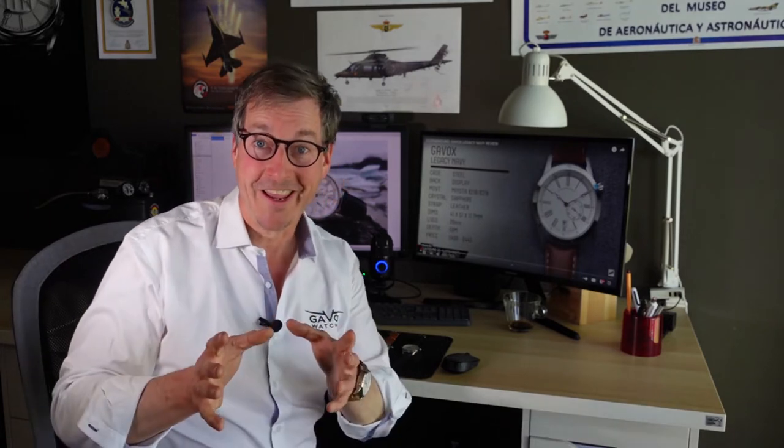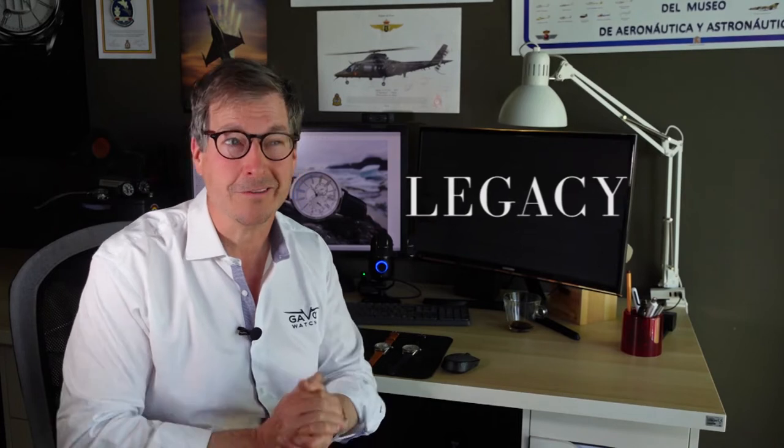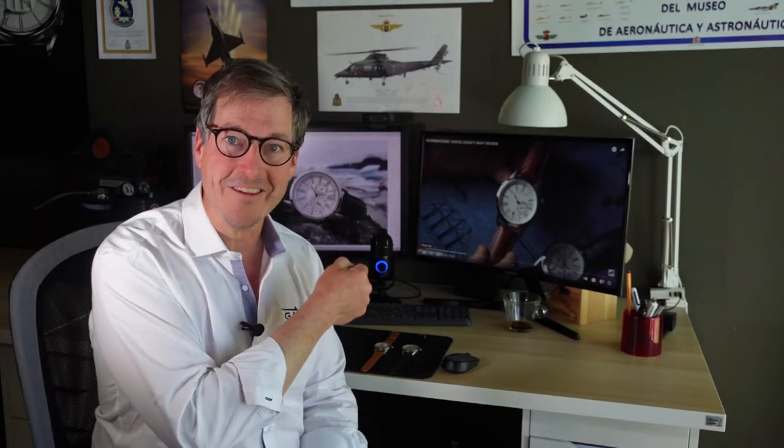Hello, Michael Happy here from Gavox Watches. Today I want to talk about the Gavox Legacy Collection, which we created already in 2013. The Gavox Legacy Collection is the first automatic collection we made. It's been inspired by marine, and here's why — I'm going to talk about the story that brought this watch to life.